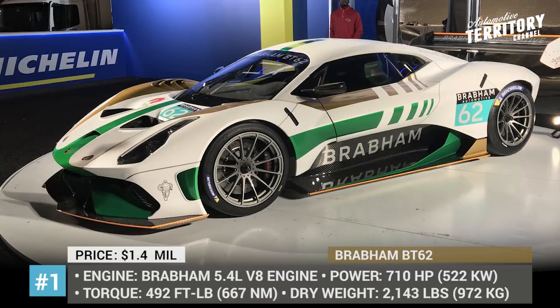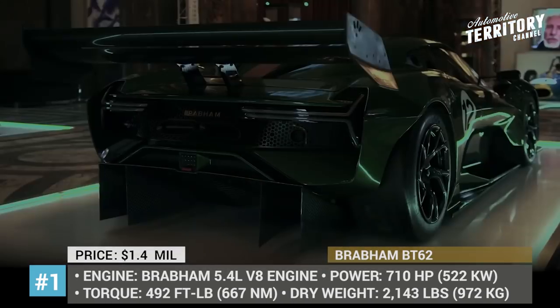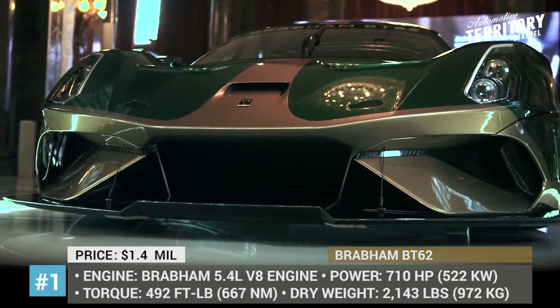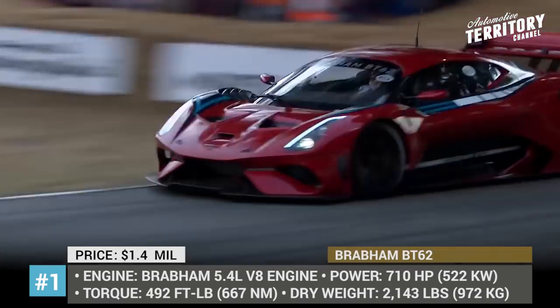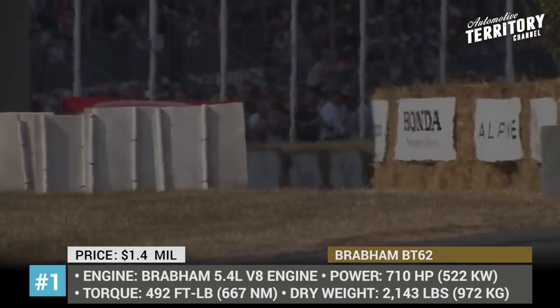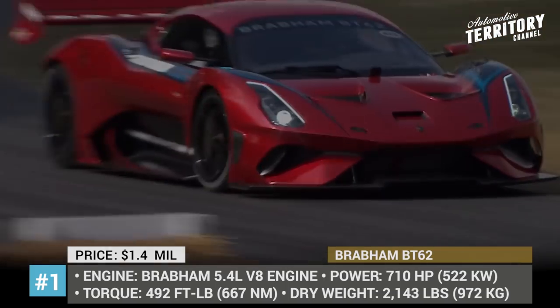Brabham BT-62. Brabham has been out of the market for a quarter of a century, but in 2019 the company is making a comeback with the son of the founder Jack Brabham at the helm. Being a racing champion himself, he participated in the designing process of the track-only BT-62. Unlike the previous racers from this brand, the new supercar is a mid-engine two-seater powered by the company's exclusive 5.4-liter V8 with 710 horsepower and 492 pound-feet of torque output.